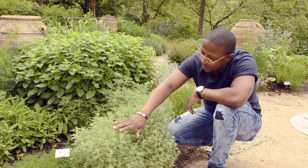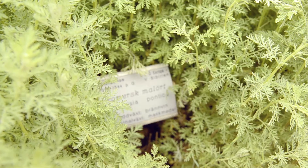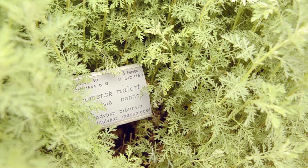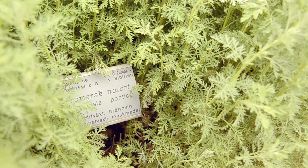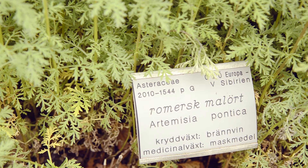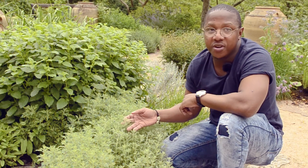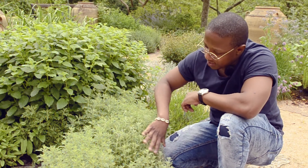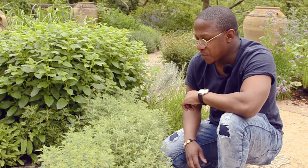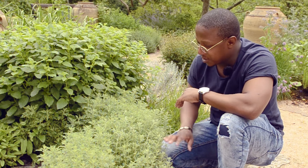The first herb here belongs to the sunflower family, Asteraceae, and it belongs to the genus Artemisia. It's called Artemisia pontica in the Latin name, but the English name is Roman wormwood. This plant is quite interesting in that it has several uses due to its suite of chemical compounds.